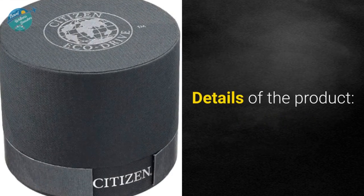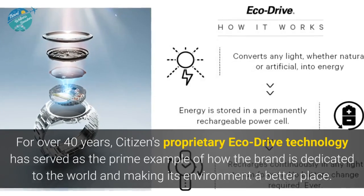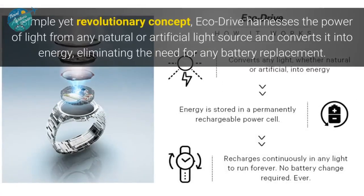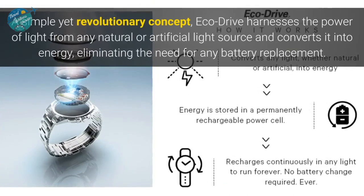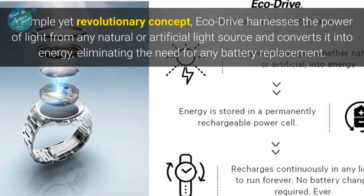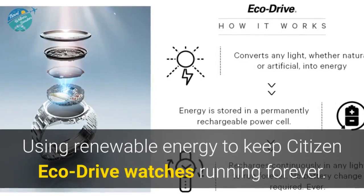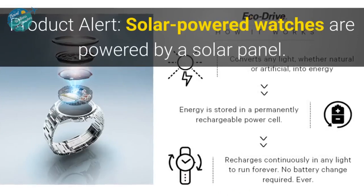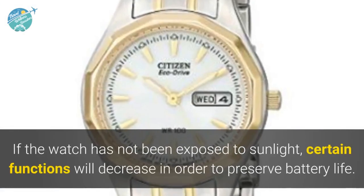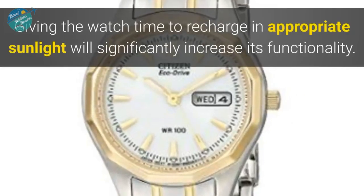For over 40 years, Citizen's proprietary Eco-Drive technology has served as the prime example of how the brand is dedicated to making its environment a better place. A simple yet revolutionary concept, Eco-Drive harnesses the power of light from any natural or artificial light source and converts it into energy, eliminating the need for battery replacement. Using renewable energy to keep Citizen Eco-Drive watches running forever. Note: solar powered watches require exposure to light — if not exposed to sunlight, certain functions will decrease to preserve battery life; recharging in appropriate sunlight will significantly increase functionality.